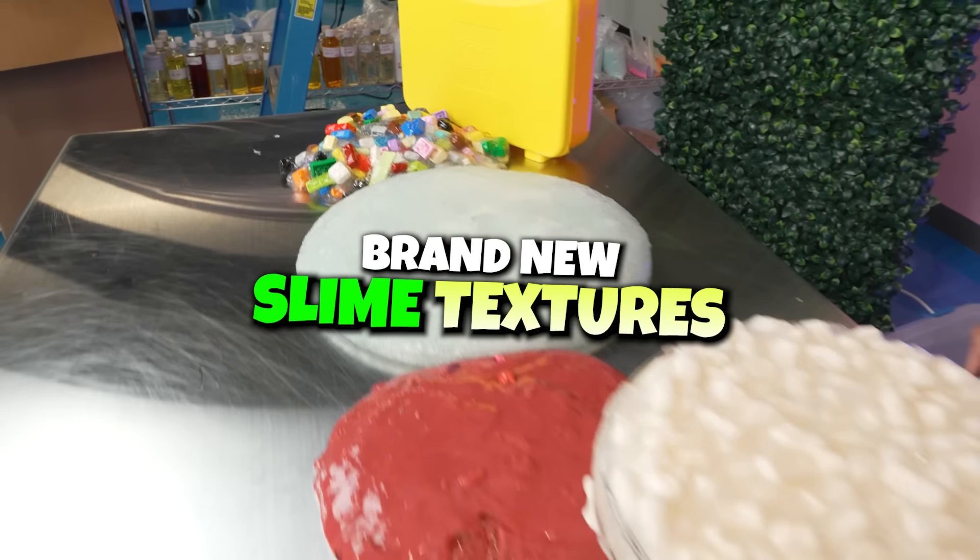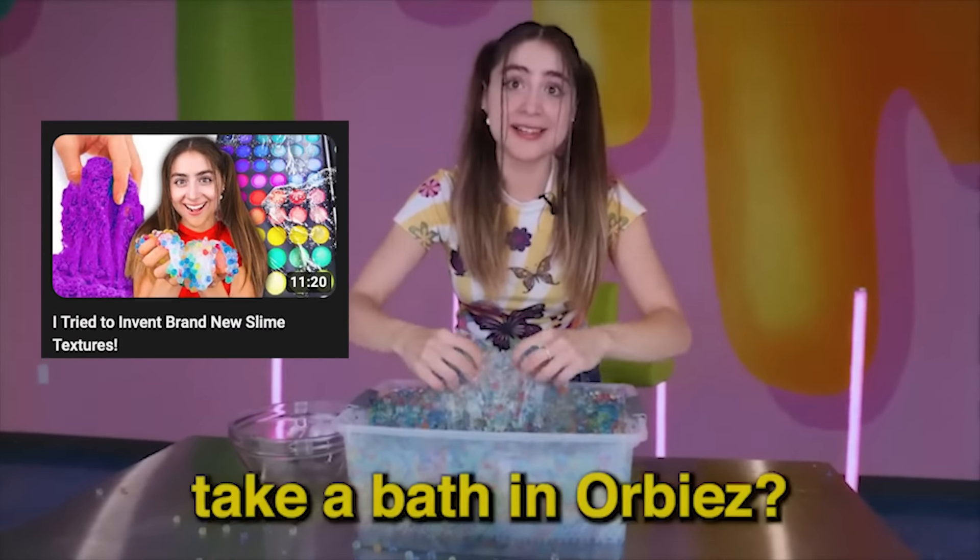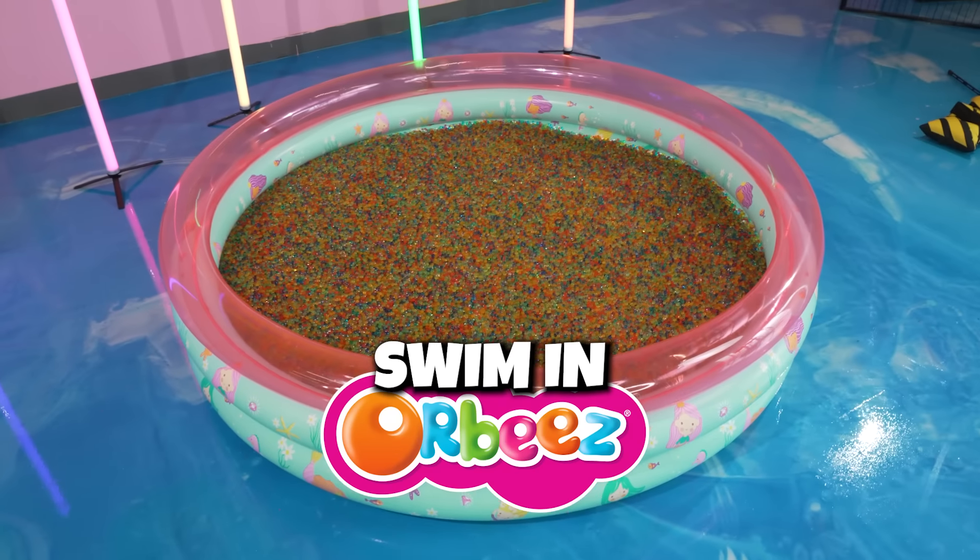What's up peachy babies? This week we're gonna be creating brand new slime textures using the weirdest elements that I could find. But first, I gotta keep my promise. On the last video, you asked how many likes for me to take a bath in Orbeez — 3,000 likes! You guys got 3k likes easy, so it's time to swim in Orbeez!